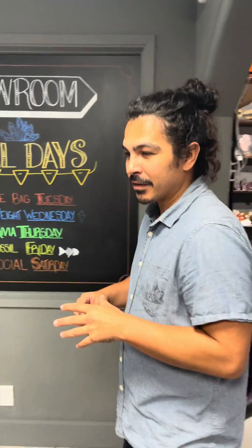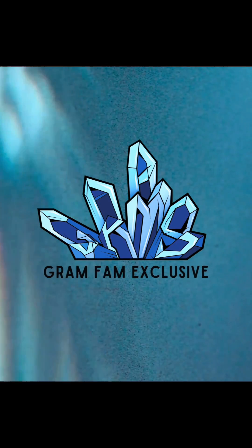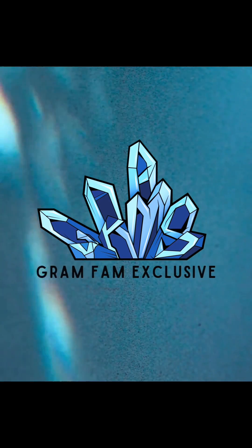Today we are going to cover the differences between rhodochrosite and rhodonite.